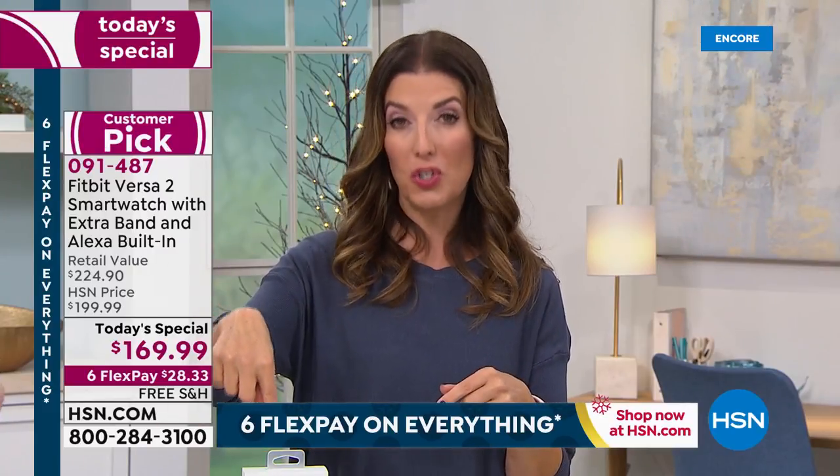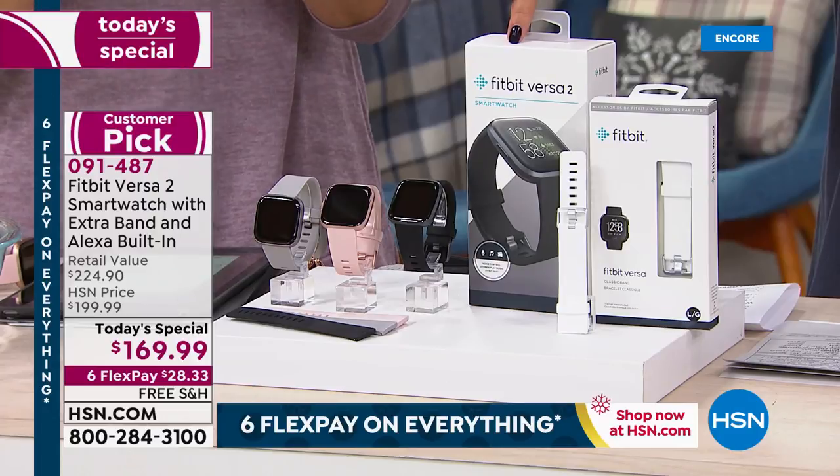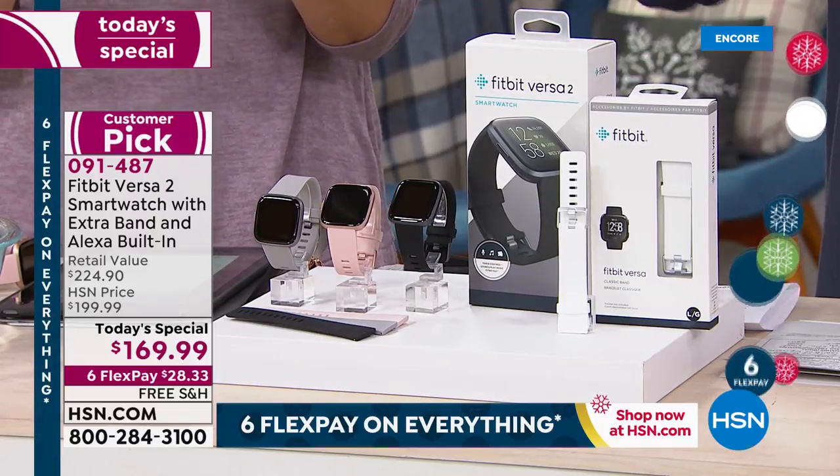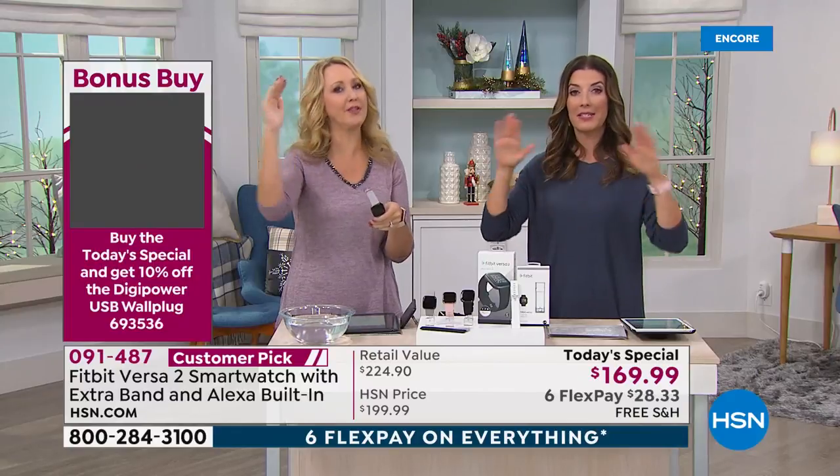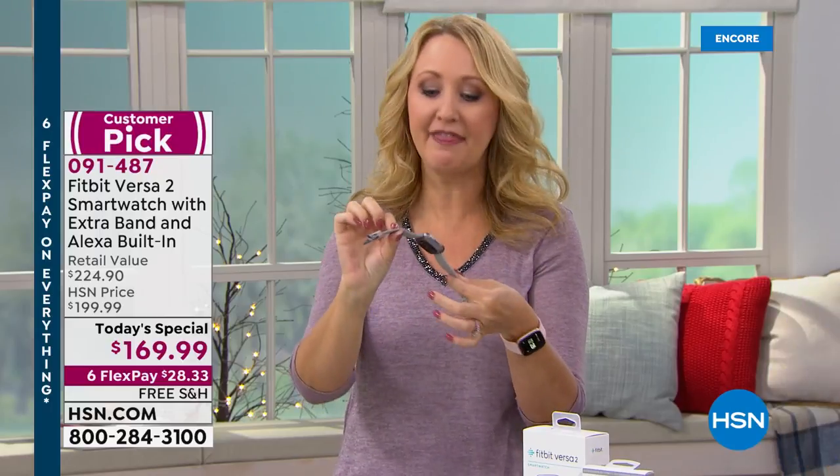That means you're getting a Fitbit Versa 2 for $129. Remember, this is not the Fitbit Lite, this is not the Fitbit Versa Lite — we're getting questions on Facebook. This is the full-featured, premium, top-of-the-line, latest and greatest. There's nothing more premium, nothing more upgraded than the Versa 2. This has Alexa built right in, it has the always-on display — if you just want to look down and see what time it is, this is the one to get.